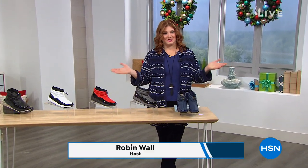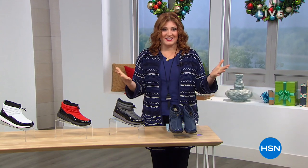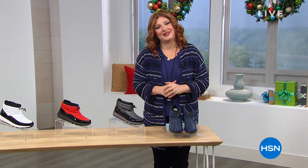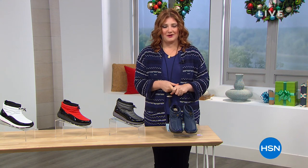Love this time of year, not only because Christmas is right around the corner, but because it's the year-end sales that we all get to take advantage of. Good morning, I'm your host Robin Wall, and I look forward to shopping with you over the next two hours.